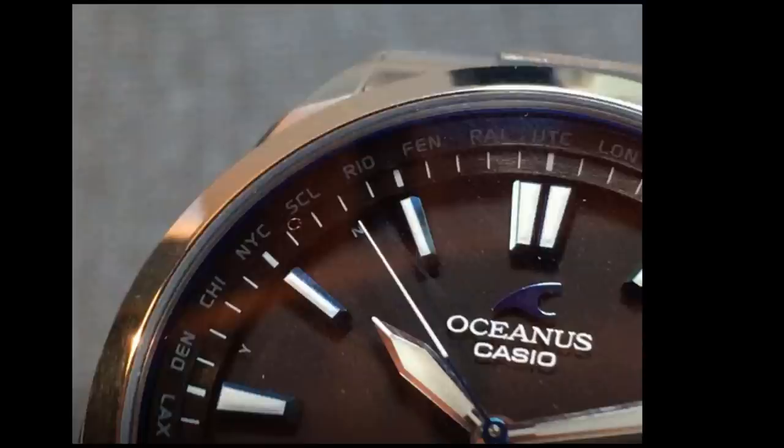Second, it's a world timer with 29 cities available. All you need to do to change the local time is pull out the crown and rotate it to point to the city on the periphery of the dial, then push the crown back in and watch how the watch automatically adjusts the time to that city. It's really that simple.